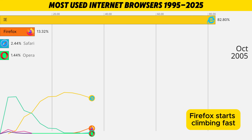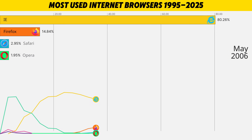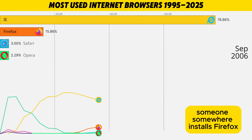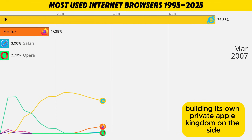On the chart, Firefox starts climbing fast, stealing chunks straight out of Internet Explorer's giant bar, one frustrated user at a time. Every time IE freezes or crashes, someone, somewhere, installs Firefox. Meanwhile, Safari is quietly stacking up share just by existing on every new Mac, building its own private Apple kingdom on the side.